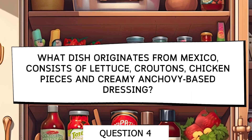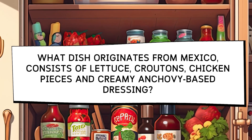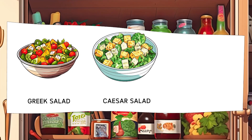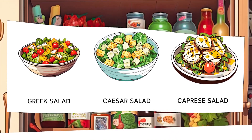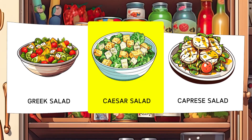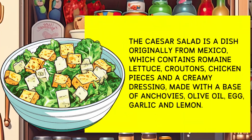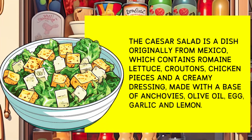Which dish originating in Mexico consists of lettuce, croutons, pieces of chicken, and a creamy dressing with an anchovy base? Options: Greek Salad, Caesar Salad, Caprese Salad. Caesar salad is a Mexican dish that contains romaine lettuce, croutons, pieces of chicken, and a creamy dressing made with anchovies, olive oil, egg, garlic, and lemon.